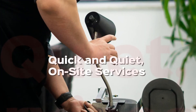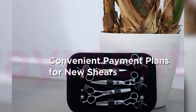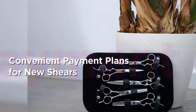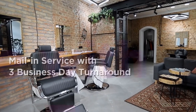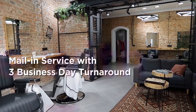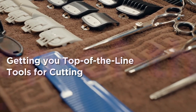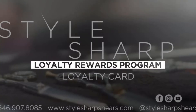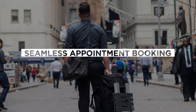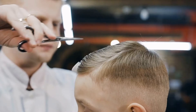They include quick and quiet on-site services, convenient payment plans for new shears, documentation of the maintenance performed, mail-in service with free business day turnaround, getting you top-of-the-line tools for cutting, free shear education, loyalty rewards program, and appointment booking before coming to your salon.